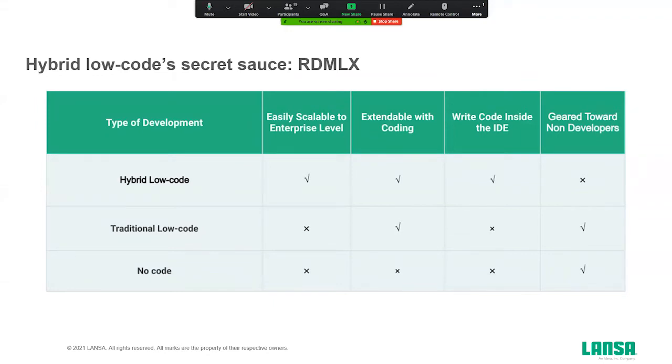Looking at this matrix: no-code tools are really aimed at non-developers or citizen developers, and they're not very extendable. Traditional low-code platforms are extendable with coding, but you really need knowledge of a second language to extend them. For example, if you do back-end stuff, you probably need Java, C#, or C to extend the platform. For the front-end, you need HTML, JavaScript, or maybe a cascading style sheet or another front-end framework.